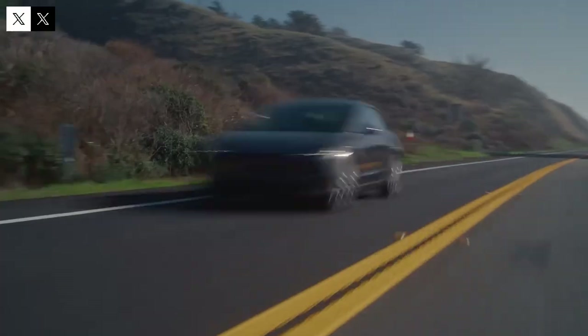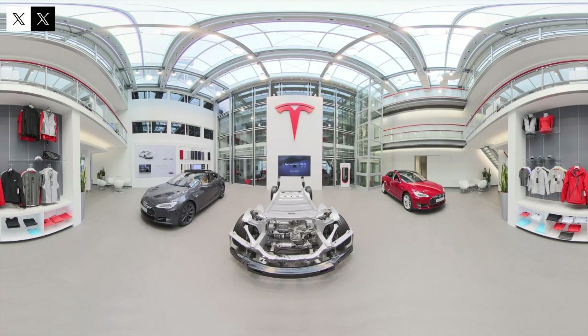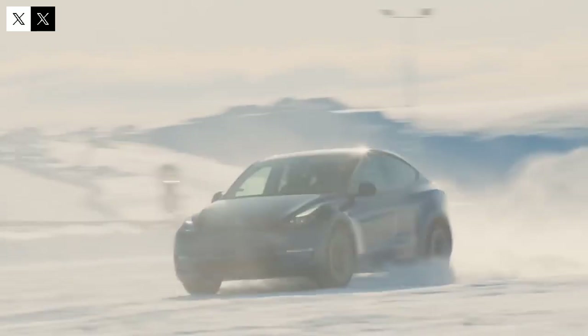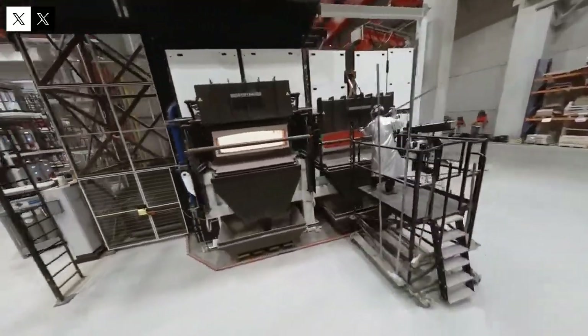The Model Q's battery, with its advanced 4680 cells, is one of the highlights, justifying its range of between 300 and 350 miles. This innovation ensures the car can not only efficiently navigate urban routes but also take longer trips without constant recharging concerns. Battery technology is therefore a strategic differentiator that sets the Model Q apart among affordable electric vehicles.